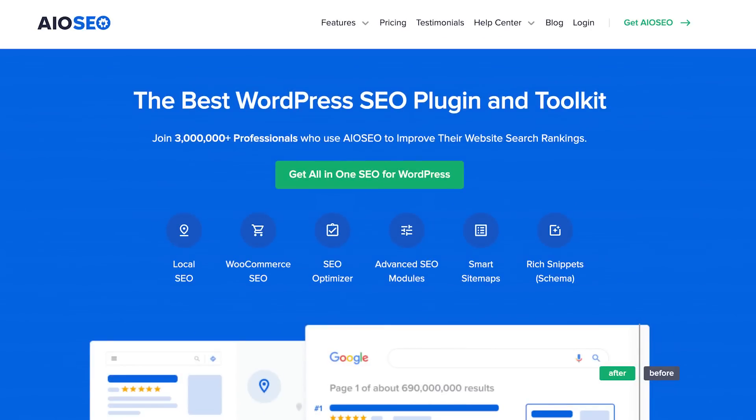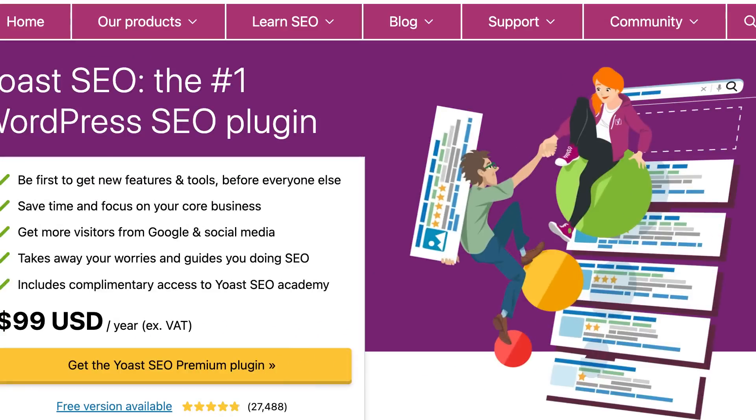The easiest way to make a WordPress blog SEO friendly. Believe it or not, WordPress is pretty SEO friendly out of the box. If you want to make it more SEO friendly, you just have to use plugins like Yoast SEO or All In One.